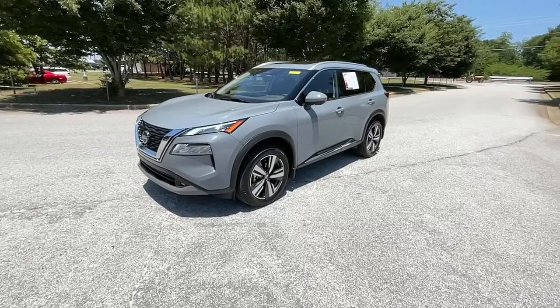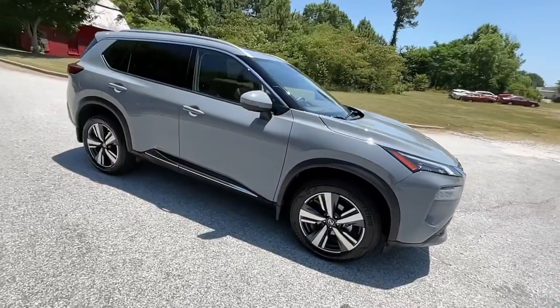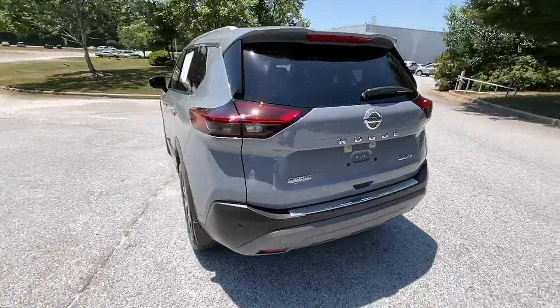Get into the 2021 Nissan Rogue. With less than 5,000 miles on the odometer, this vehicle provides excellent value. Here's a stylish, efficient Rogue that has the features you need to stay on top of today's demanding lifestyle.